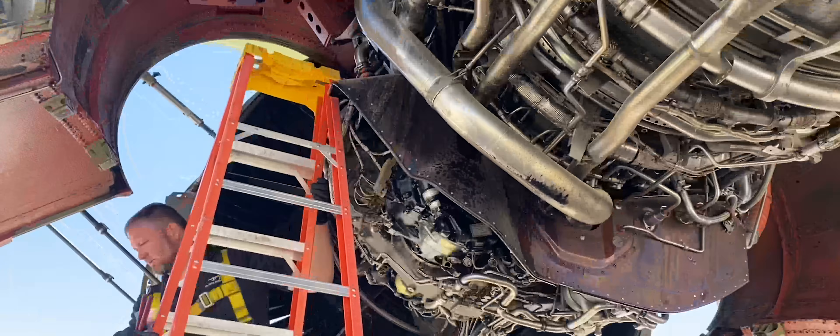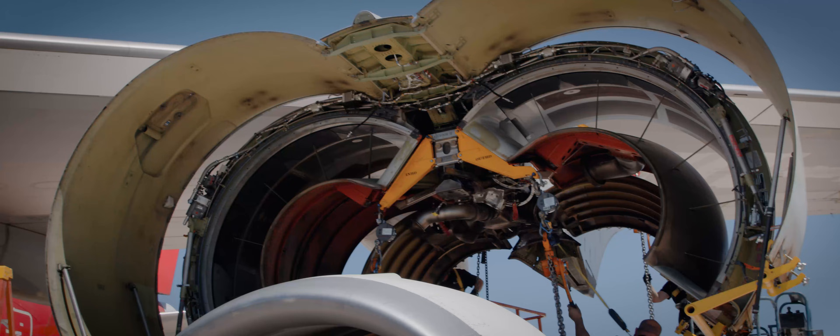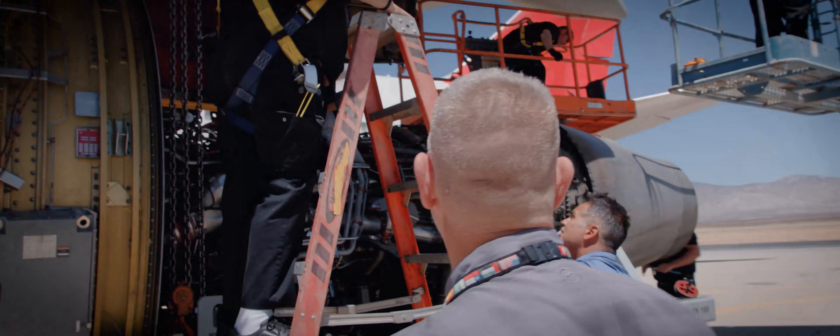The amount of engineering in these engines is just phenomenal. These engines are designed to last.